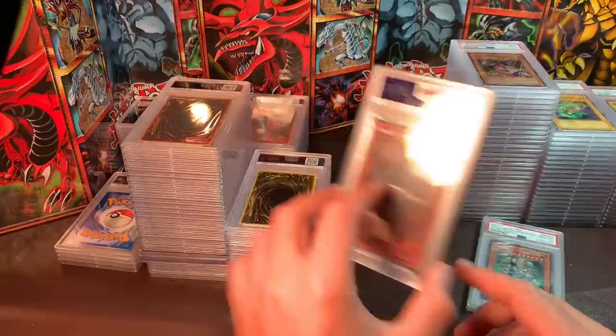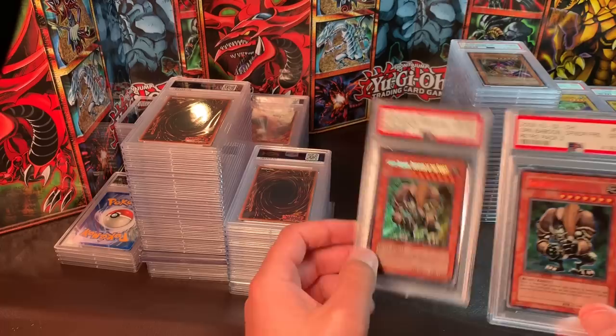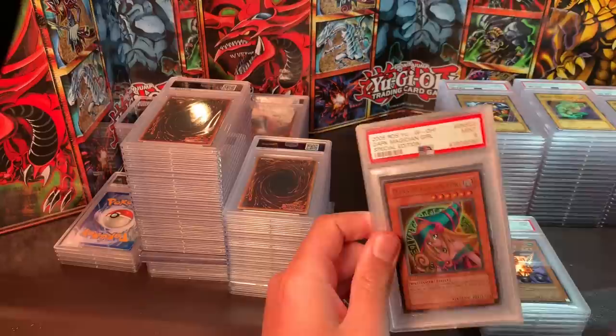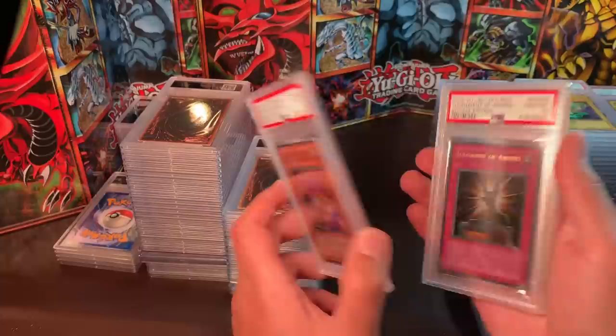Gorz, Limited Edition Retro Pack 2 — $55. Green Baboon — I have two of these in Gem Mint 10, Limited Edition variety — $45 each. Dark Magician Girl RDS promo — I'd like $50. Judgment of Anubis RDS promo — I'd like $65.